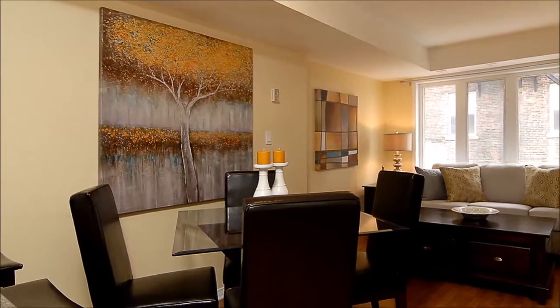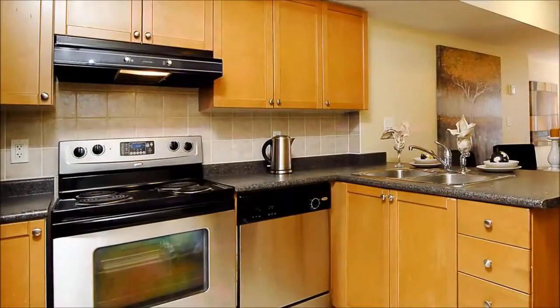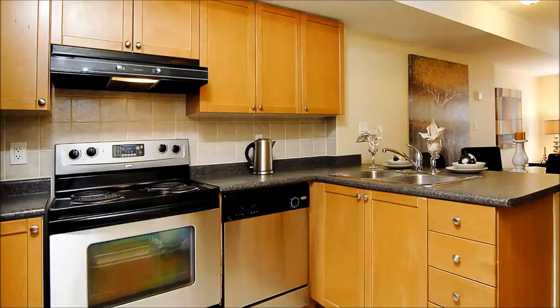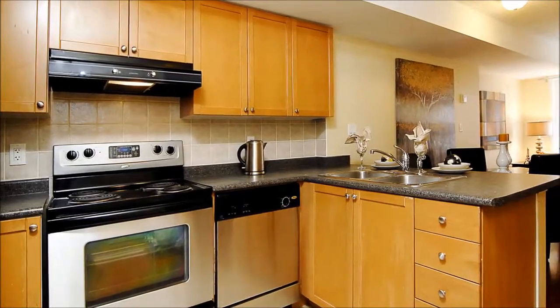The entertainer in you will appreciate this wonderful space that opens onto the kitchen, where stainless steel appliances nestled amidst a wealth of cabinetry catered to the resident chef.